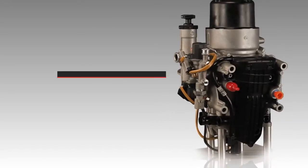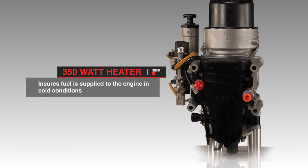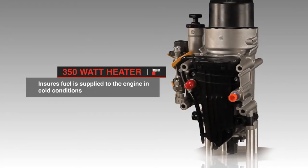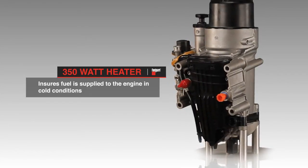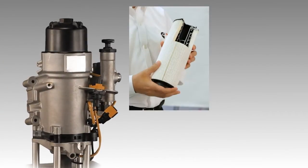To ensure fuel is supplied to the engine in cold conditions, a 350 watt heater has been added upstream of the main filter element. The flow around the heater has been carefully designed to get the best heat transfer.